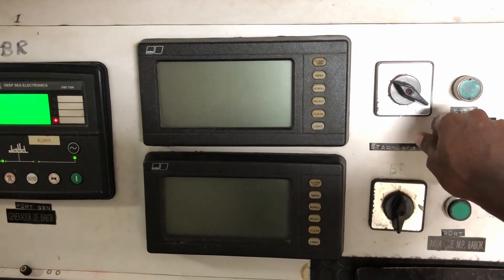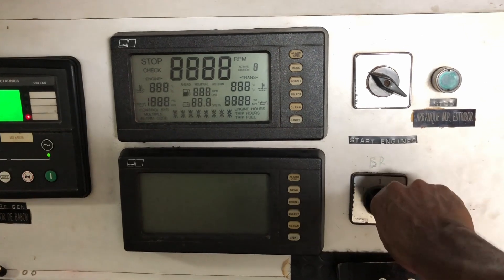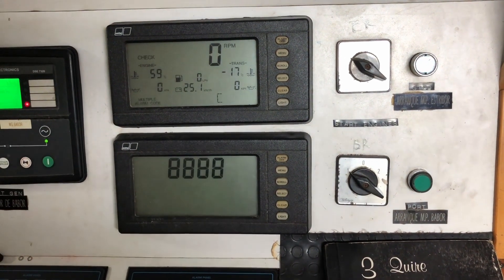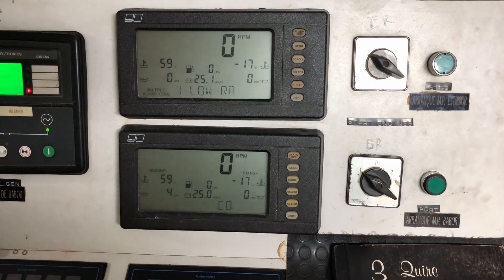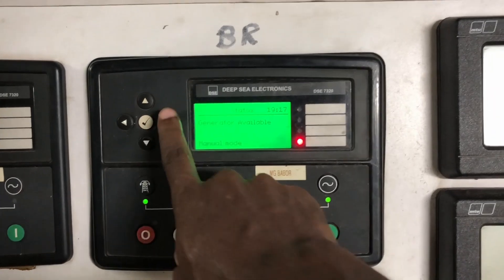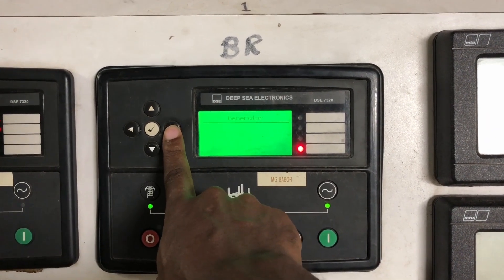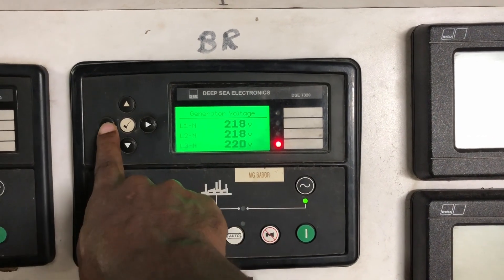This is the display monitoring unit for each main engine. And to the left of it is the display monitoring unit for each generator — generator number one and two. This tugboat is equipped with three generators.